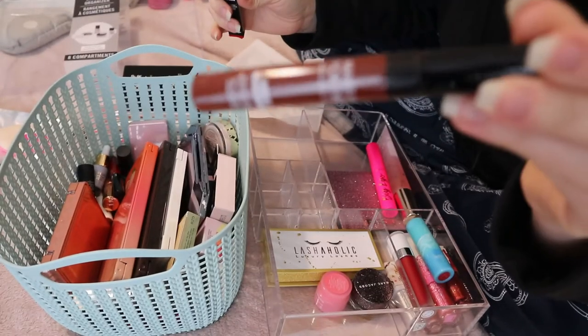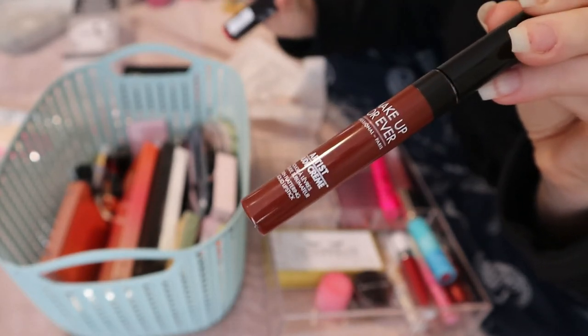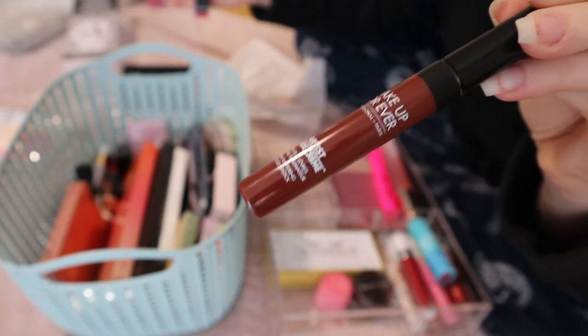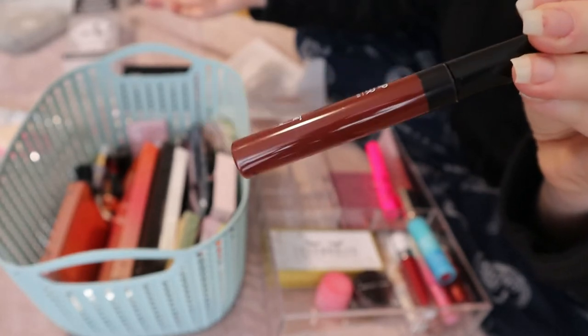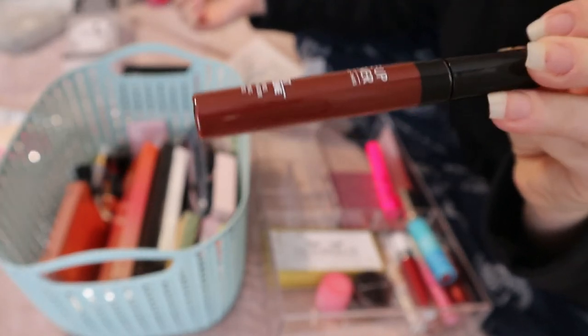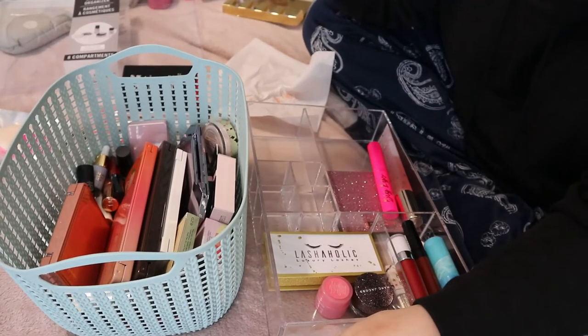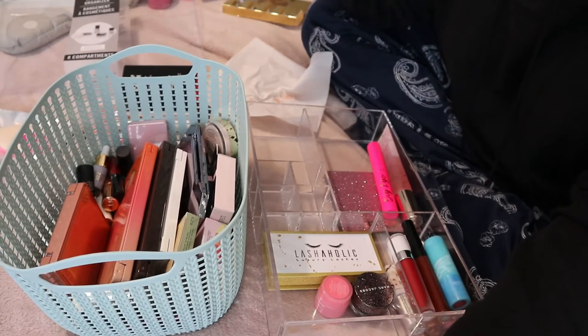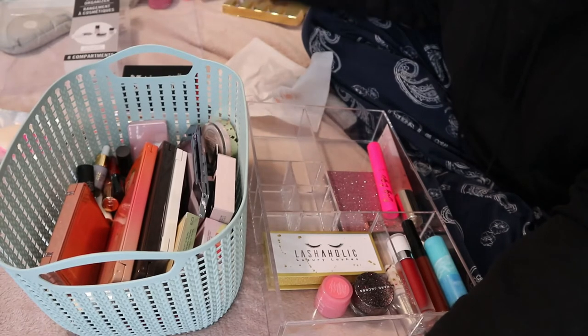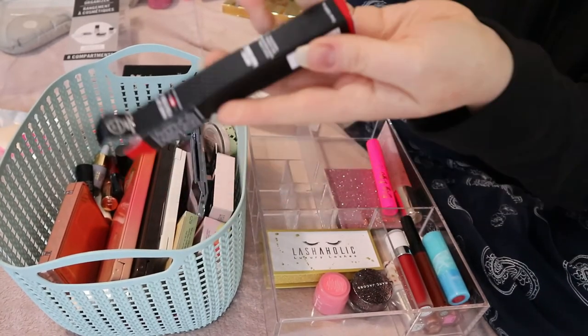All the other shades in this range look like things I already owned — it's a nude lipstick range so that makes sense. I wanted this one because it looks like a nice vampy shade, and that was back in the fall. I really want to try this. I'm going to put it in this lip product area for now. I also need to redo my seasonal makeup basket — it's the new year and I need to declutter some things I've been rotating since spring.